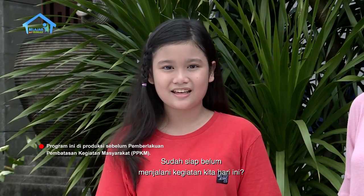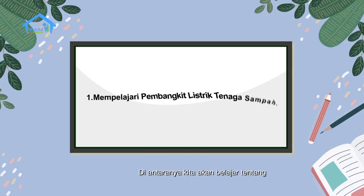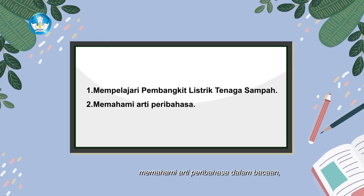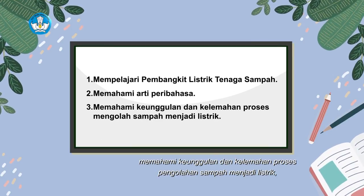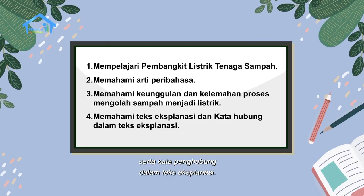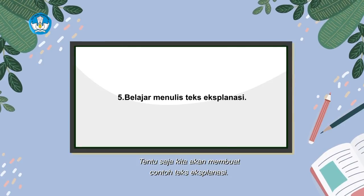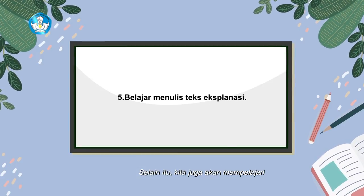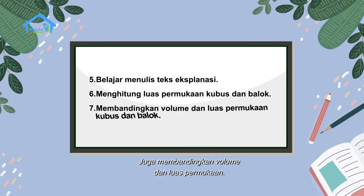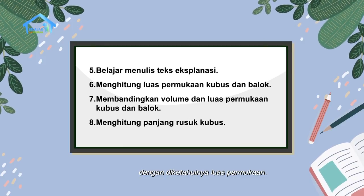Sudah siap belum menjalani kegiatan kita hari ini? Hari ini kita bakal belajar banyak hal dari Om Wira. Di antaranya kita akan belajar tentang membangkit listrik tenaga sampah, memahami arti peribahasa dalam bacaan, memahami keunggulan dan kelemahan proses pengolahan sampah menjadi listrik, lalu memahami teks eksplanasi serta kata penghubung dalam teks eksplanasi, dan membuat contoh teks eksplanasi. Selain itu kita juga akan mempelajari tentang luas permukaan bangun ruang kubus dan balok, membandingkan volume dan luas permukaan, serta mencari panjang rusuk bangun ruang kubus dengan diketahuinya luas permukaan.